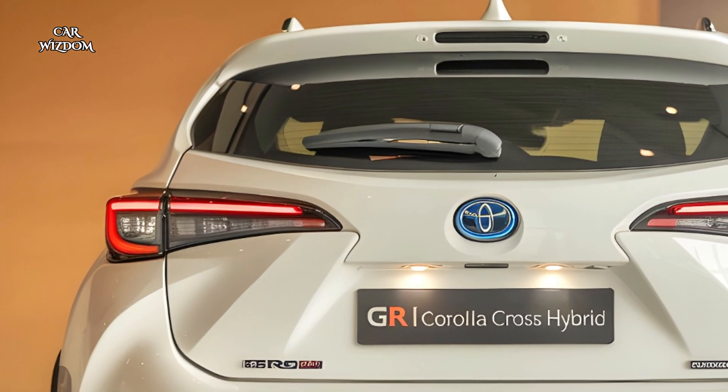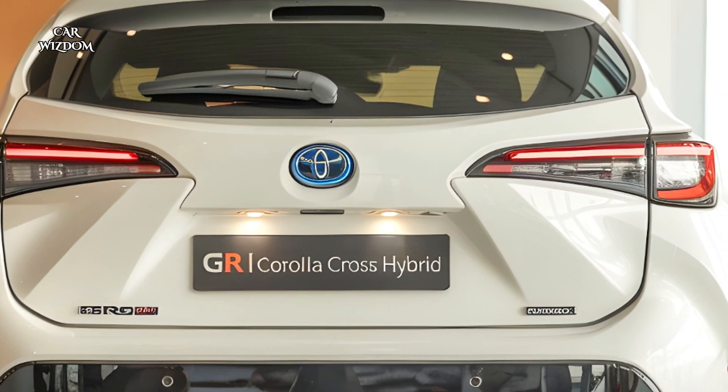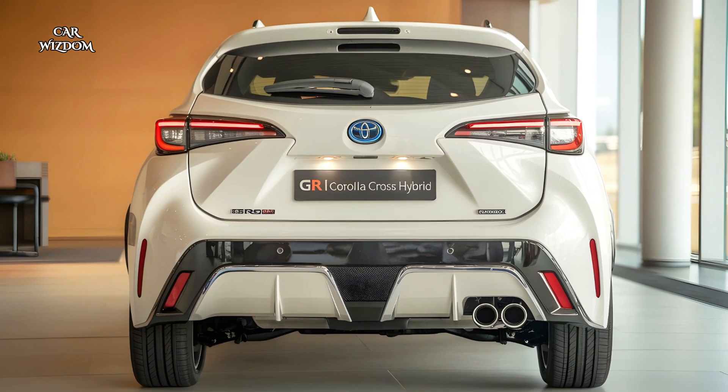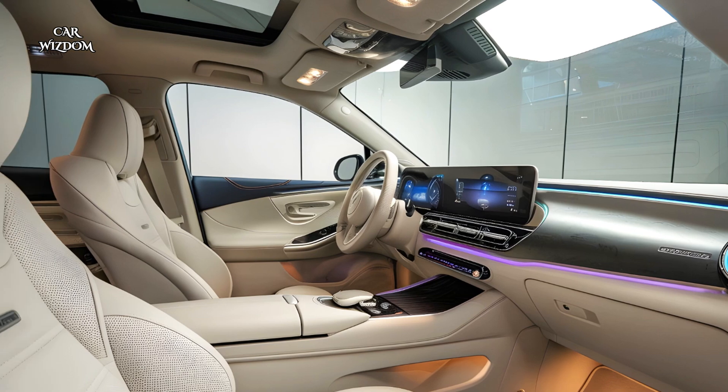It offers seamless smartphone integration via Apple CarPlay and Android Auto. A wireless charging pad, multiple USB ports, and an upgraded JBL audio system ensure that every journey is connected and enjoyable.